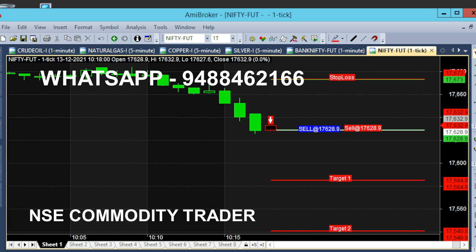The sell call is 17,628.90. Meanwhile, Bank Nifty has a buying trend call. On the Nifty 1-minute chart, the sell call is at 17,628.90 — the red straight lines are the first and second stop loss lines. The entry point is 17,628.90, with the first target at 17,584, a 45-point breakout. So wait.